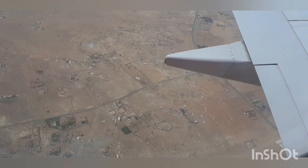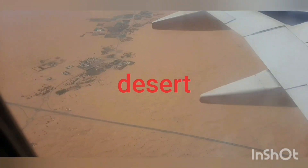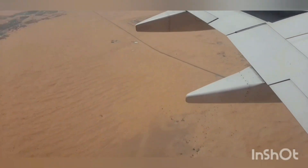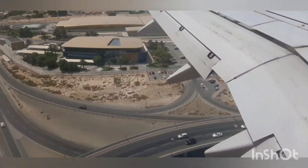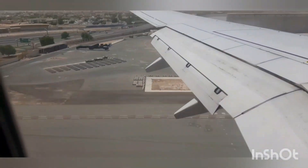This is the desert view from the flight. That single line you can see is the road between the deserts, and there's also a mountain view — I think it's Fujairah because Fujairah is full of mountains. We reached Dubai safely.